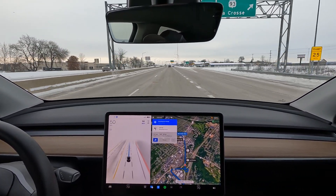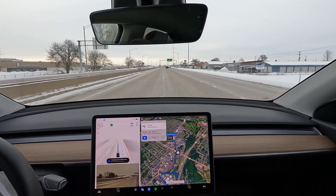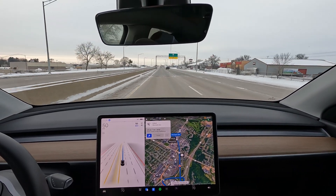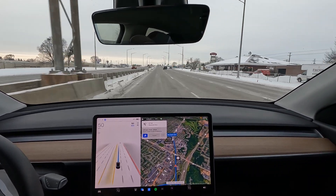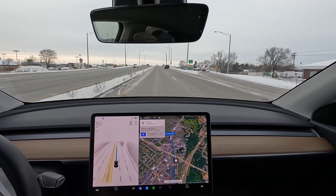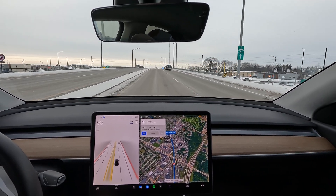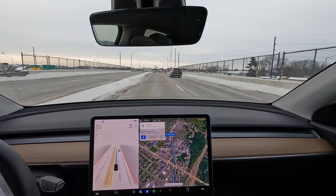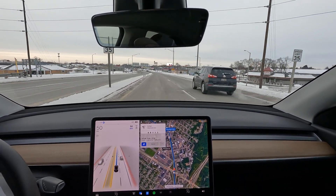Lane change is good. We're coming up on another point of full self-driving failure, here in about 50 yards or so. And that went pretty well. So far, so good.